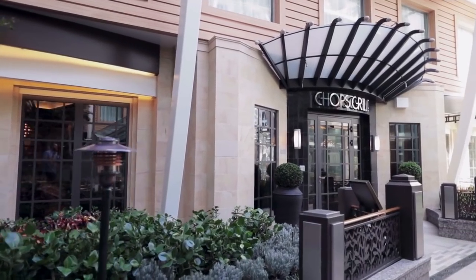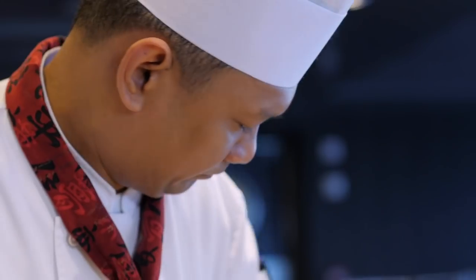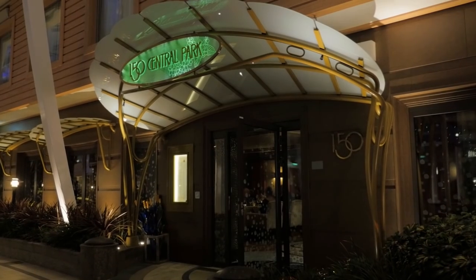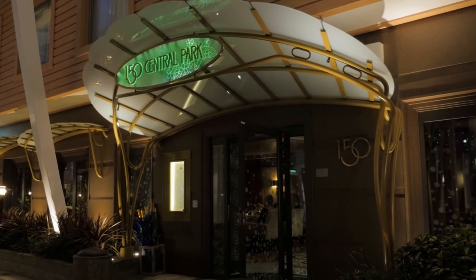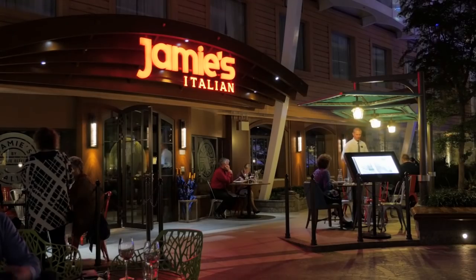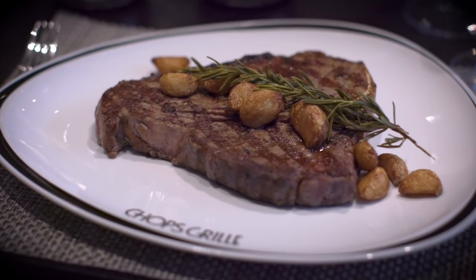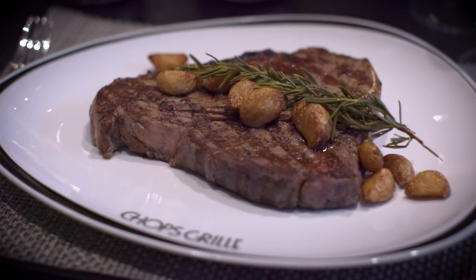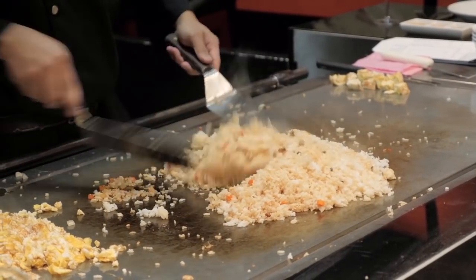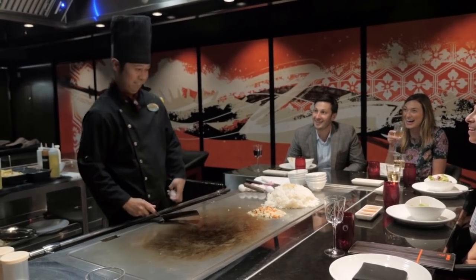The next mistake is skipping the specialty restaurants. Royal Caribbean specialty restaurants, which have an additional cost, are among the best dining locations at sea, and frankly, you're missing out if you don't try one or four. You can always dine at the complementary restaurants, but working in a specialty restaurant on a few nights of your cruise gives you a nice change of pace and exposure to cuisines not available elsewhere on board for free. It's worth spending a little more to eat there.